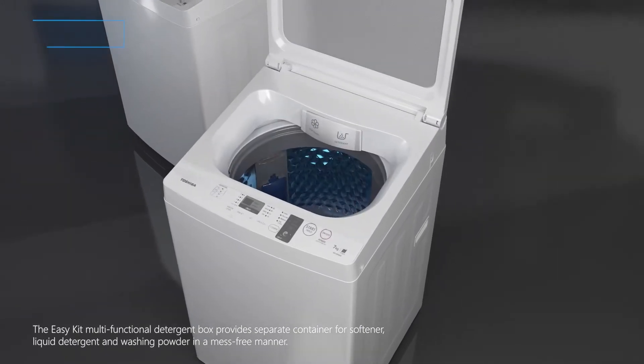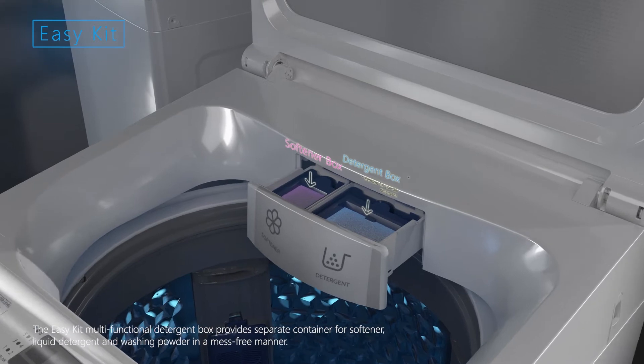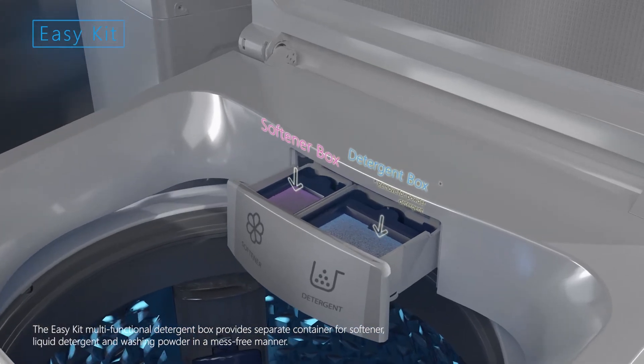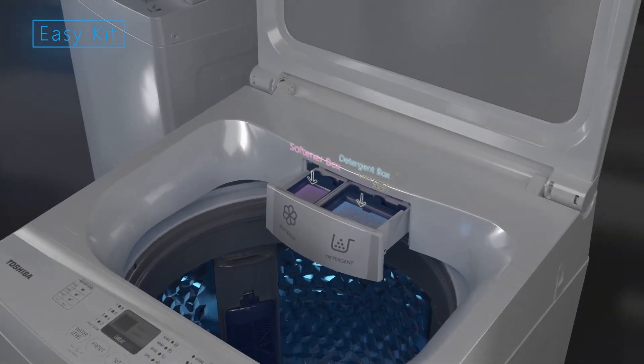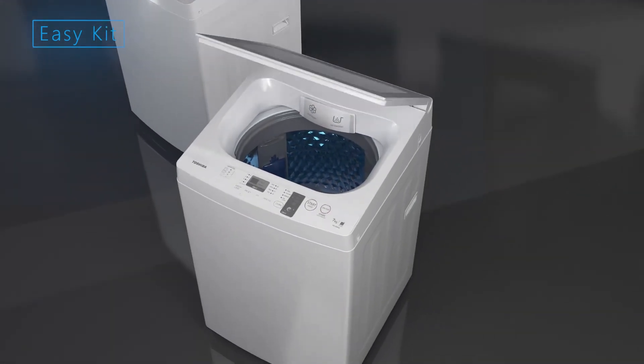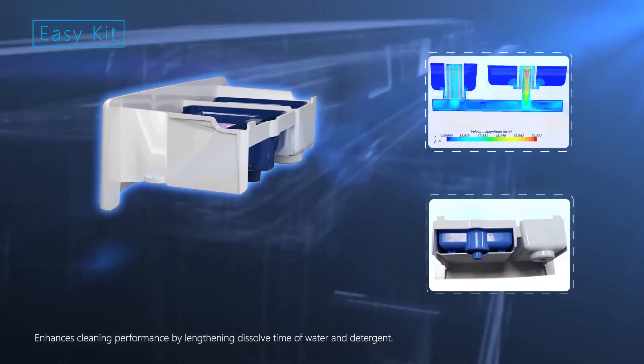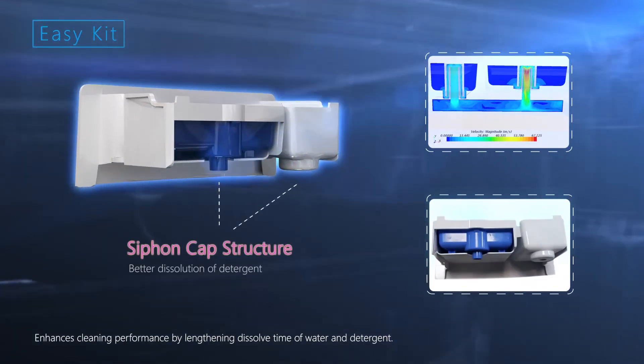The EZ-Kit multifunctional detergent box provides separate containers for softener, liquid detergent, and washing powder in a mess-free manner, enhancing cleaning performance by lengthening the dissolved time of water and detergent.